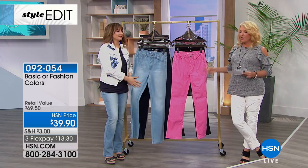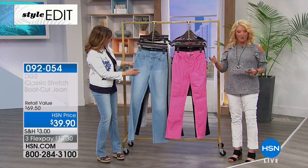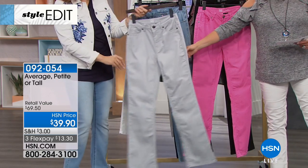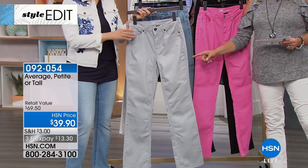We're already sold out of mid-tone. The lavender's gone. Look at that soft gray - last call on the gray. We are already selling through these fast.